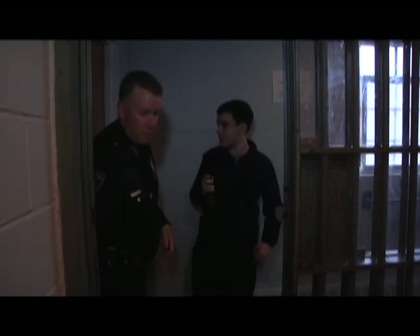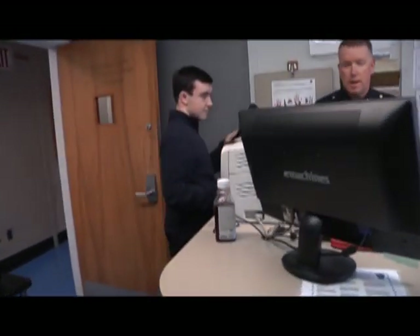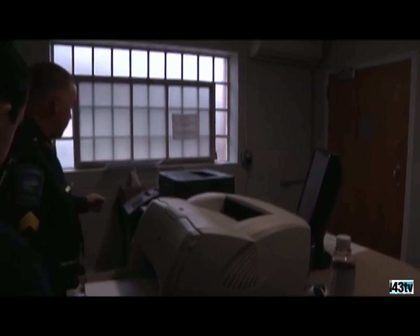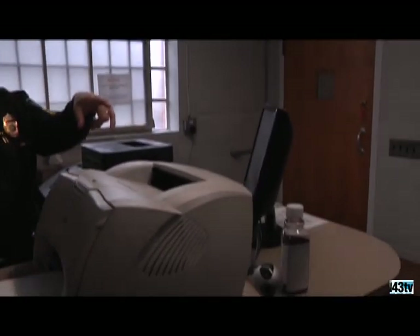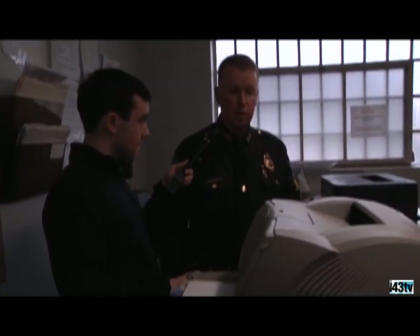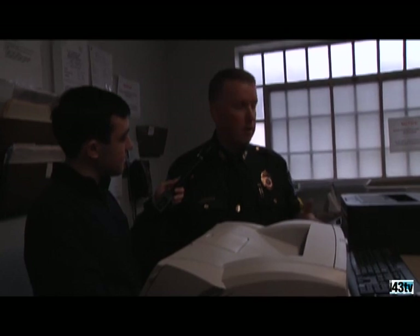Next to the cell block is the booking area. This is where prisoners are brought and processed. All their biographical information is put in the computer. If they're here for operating under the influence, this is the breathalyzer machine — they're offered a breathalyzer. There's also a digital fingerprint machine where their prints are captured and transmitted to the state police and the FBI. Their property is inventoried, and they're allowed to make a phone call.